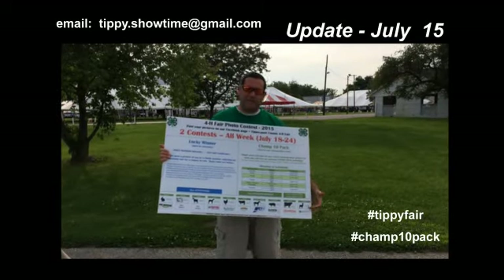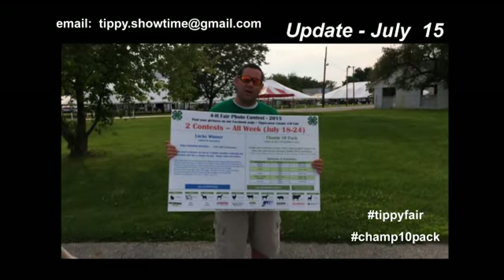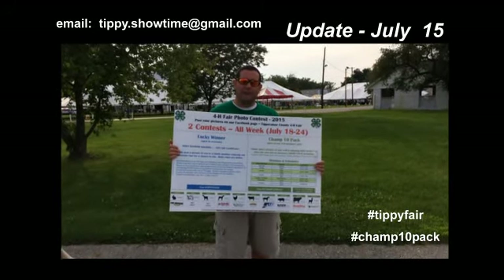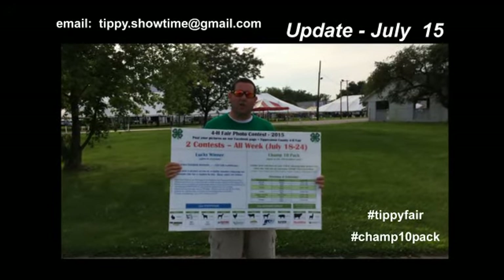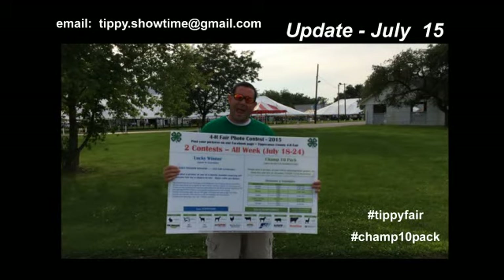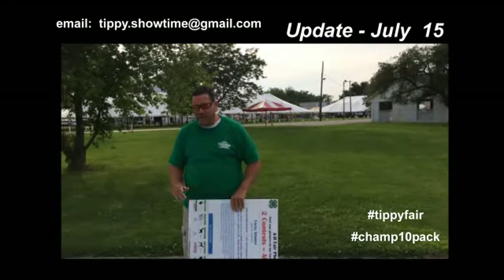If you remember the Champ 10 packs, it's these 10 divisions — the nine animals at the fair plus one for everybody, which is non-animals. I'm here today to announce and show what those Champ packs, those award packs look like. I'm pretty excited about them. Here they are.